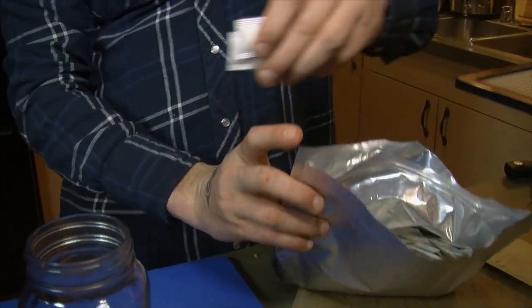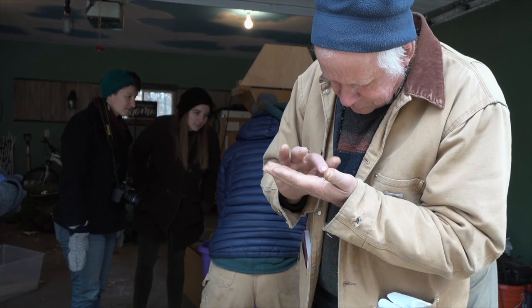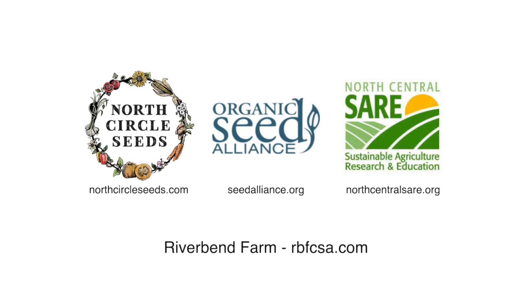One of our big crops has been arugula — we sold to co-ops and restaurants. The real benefit of having locally produced seeds is that they're adapted to our region and that we have a chance to select against diseases that are common here.